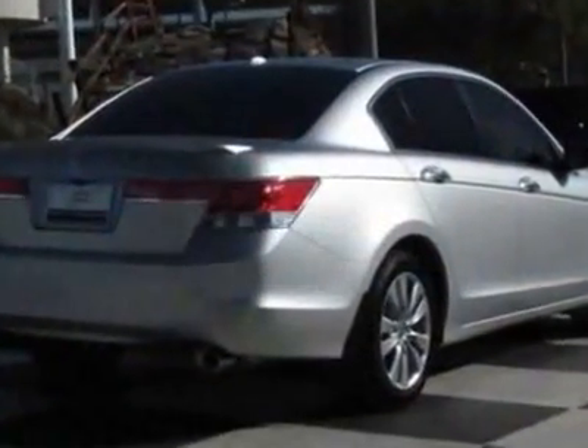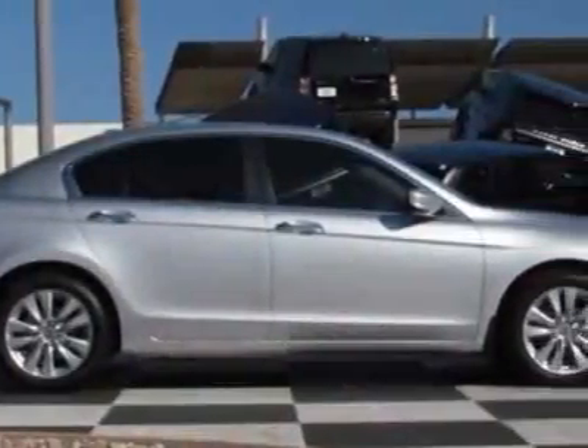This vehicle gets an estimated 20 miles per gallon in the city and an estimated 30 on the highway. This Accord Sedan boasts a 3.5-liter engine and has a 5-speed automatic transmission.